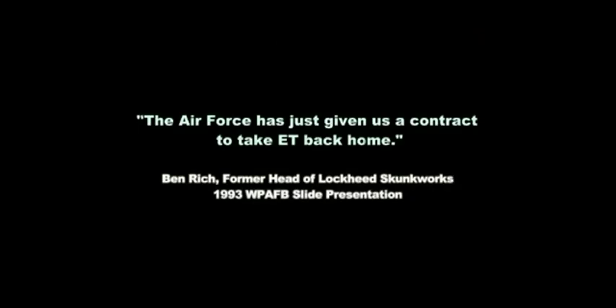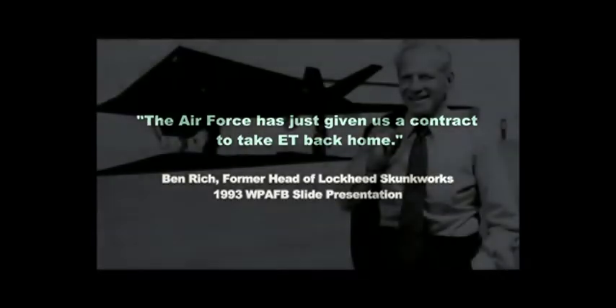And here we are for the first time in history. He is showing us proof that at Wright-Patterson Air Force Base we reverse-engineered flying saucer technology. In 1959 was the first day this thing flew. This is incredible — he's giving us what no one has ever been able to find before.